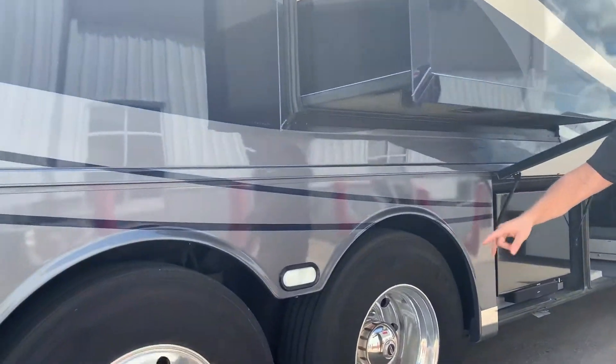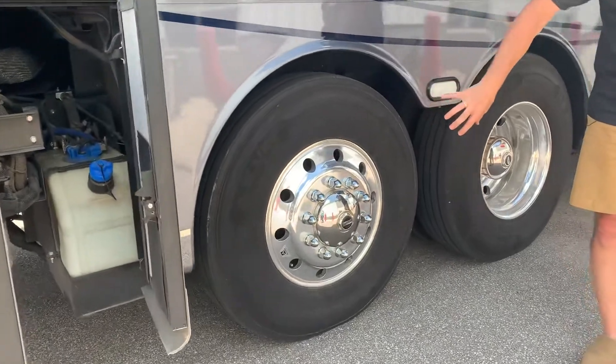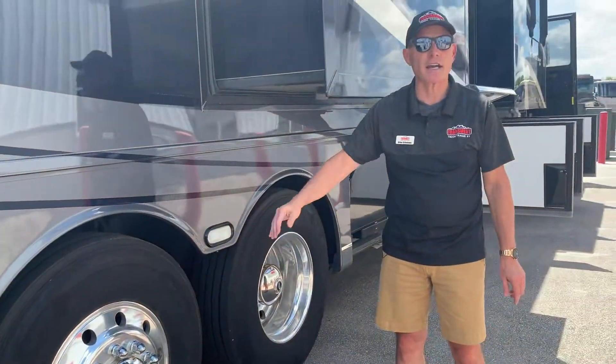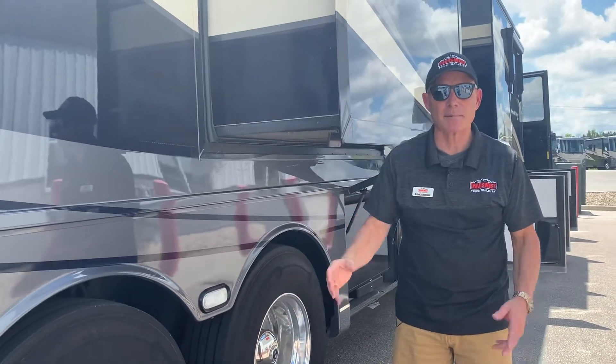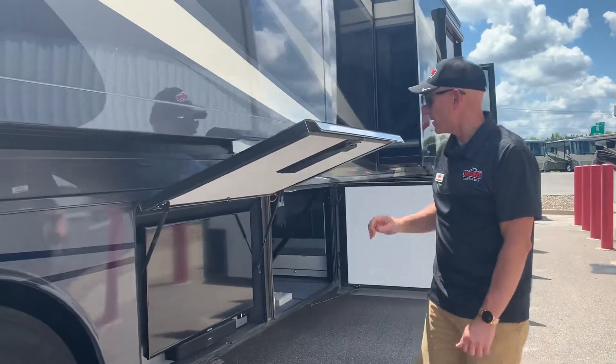This is a steerable tag axle. You can tell because it has a convex aluminum wheel — if it's convex like this, that means it's a steerable tag axle. That's a great advantage to have on a large coach like this.